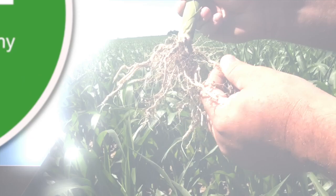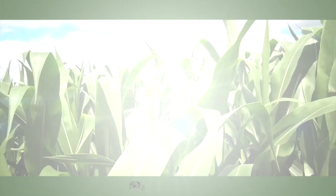The Corn School is brought to you by BASF and Pride Seeds.